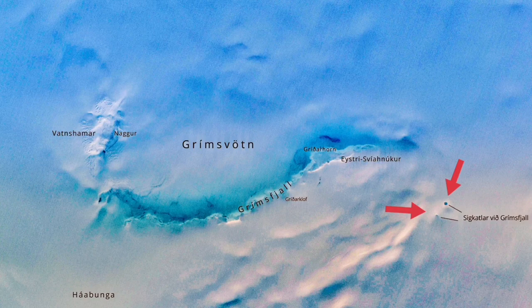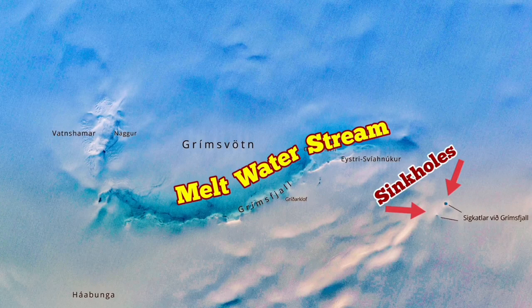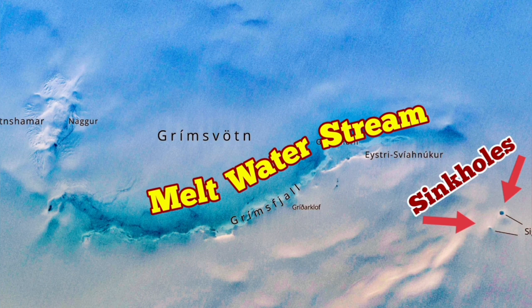Two sinkholes have formed there, each 10 meters wide — quite large for an area where there should not be any liquid water or any hole formed by liquid water. A sinkhole means water is in liquid form, dissolving the ice, and a stream of melt water is visible in this satellite image.